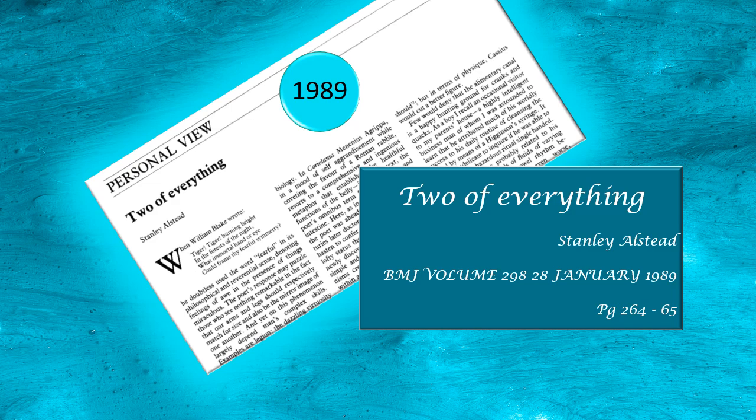The year 1989 — I was a first-year postgraduate student in anatomy. As part of the curricular requirements, we had to conduct, participate in, and present papers at the department-level journal club.